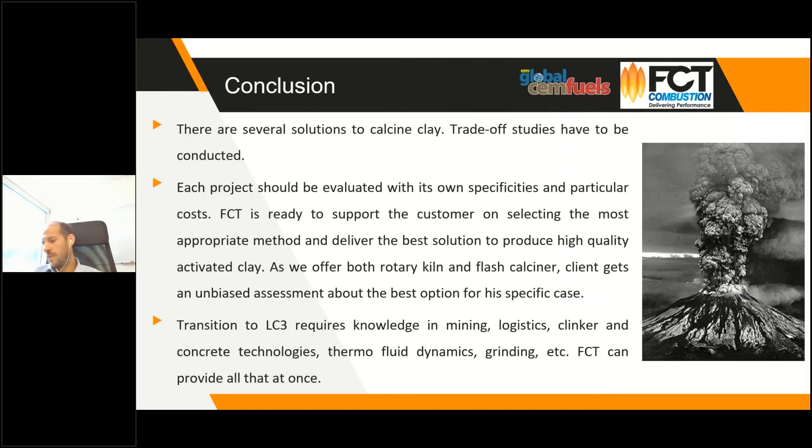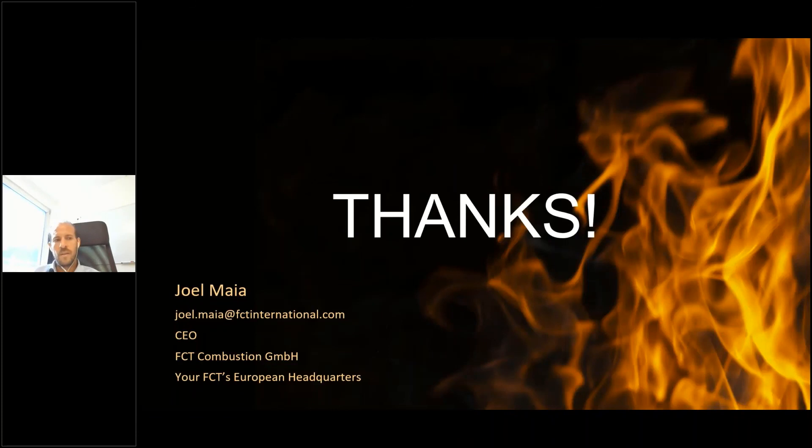To conclude: there is no solution that fits every case — different technologies and options are available in the market, and each plant needs a proper study to determine what fits best. Each solution has trade-offs that must be balanced. There are challenges to producing calcined clay, but FCT is well placed to help clients identify those challenges and determine how to address them. Contact details are available for any follow-up questions.